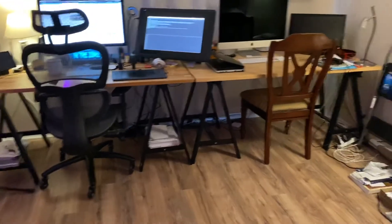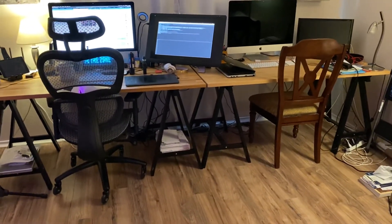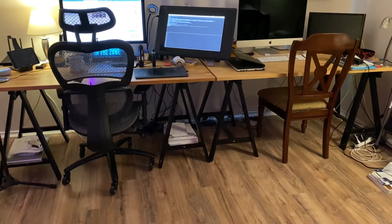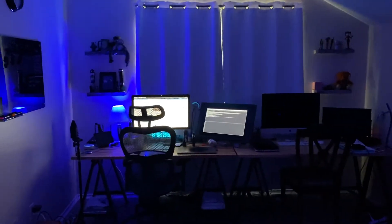Alexa, set the office to blue. And then you see — she got the TV too this time.